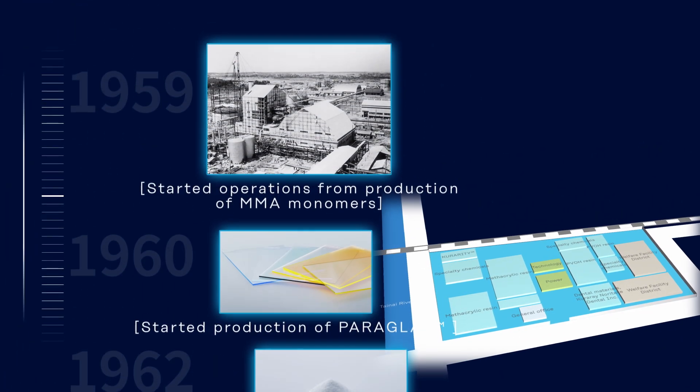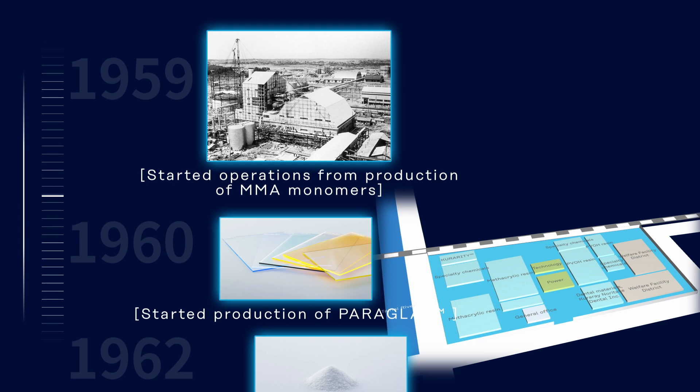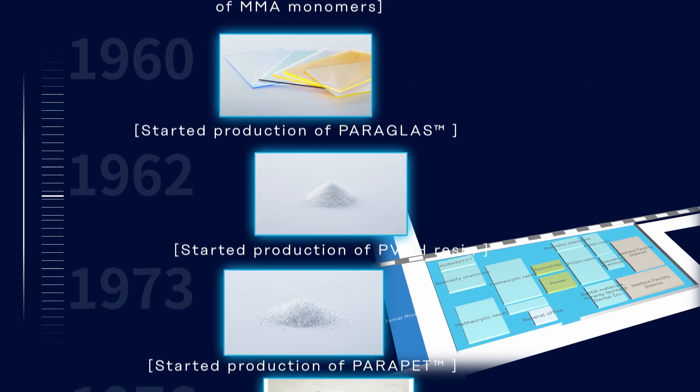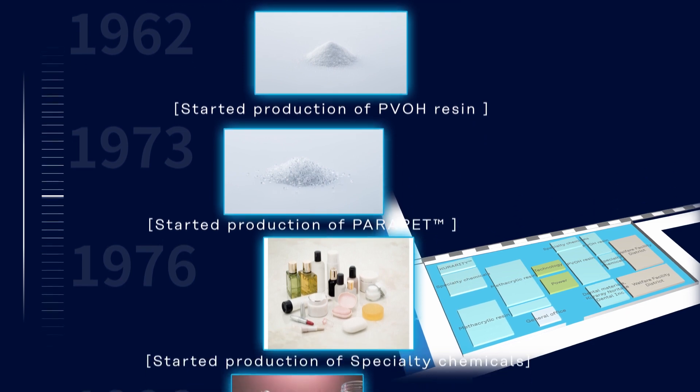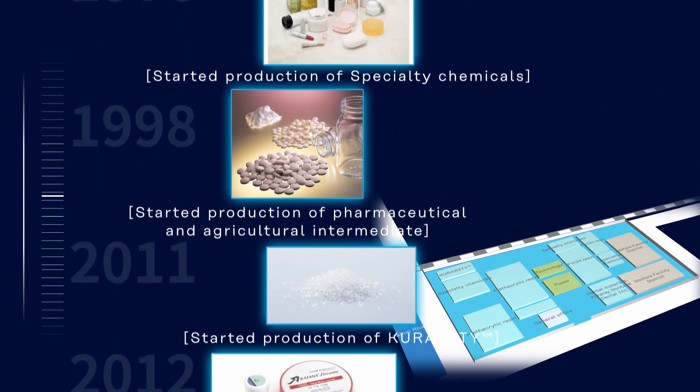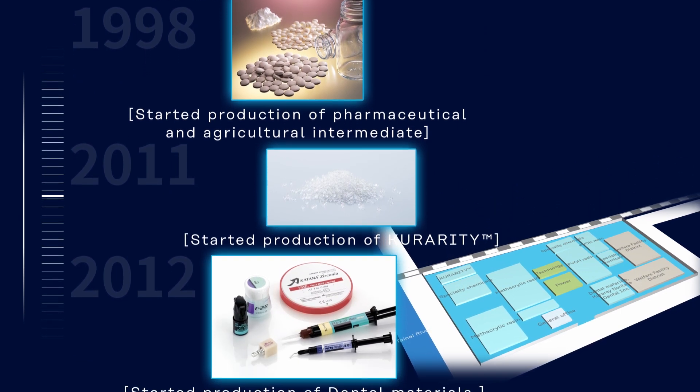Operations commenced in 1959, beginning with MMA monomer production. The plant has manufactured methacrylic resin, povol resin, and pharmaceutical and agrochemical intermediates from 1960 onward, becoming the essential plant for Kurare.